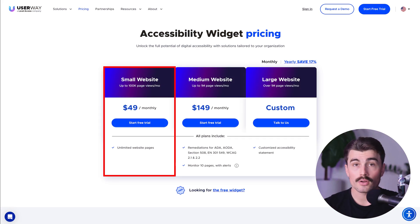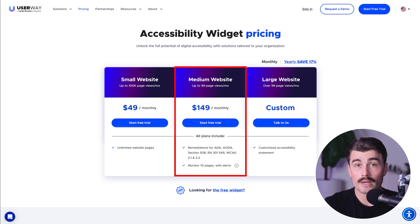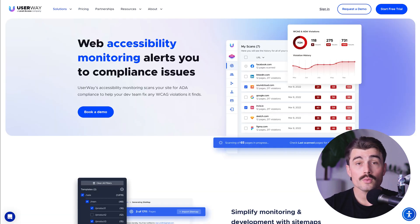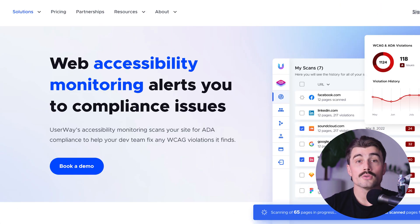What does it cost? Accessibility shouldn't break the bank, and UserWay's pricing reflects that philosophy. Plans start at $49 per month for small businesses with up to 100,000 monthly page views. Medium businesses can opt for the $149 plan, which covers up to 1 million page views per month. Enterprise solutions are also available for custom needs. UserWay also offers advanced monitoring tools, including cross-device screenshots and detailed code-level suggestions to guide developers in addressing violations efficiently.